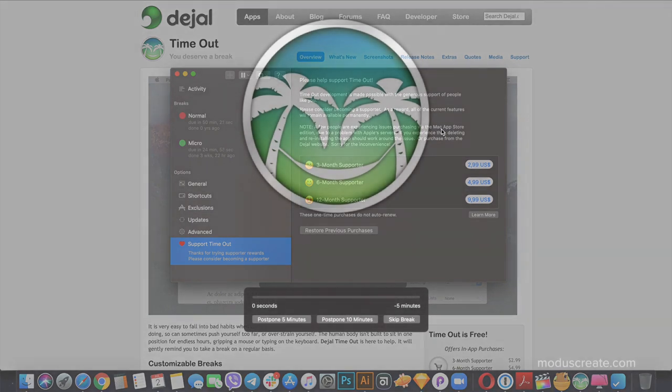Time Out allows you to create chunks of dedicated work time separated by smaller chunks of break time. At a certain point, a huge overlay with palm trees pops up all over the screen, signaling you to take a break, and then you come back in a couple of minutes and start working again. That small break allows you to de-stress, stretch, move a little bit, and overall improve your health and not forget about work-life balance.